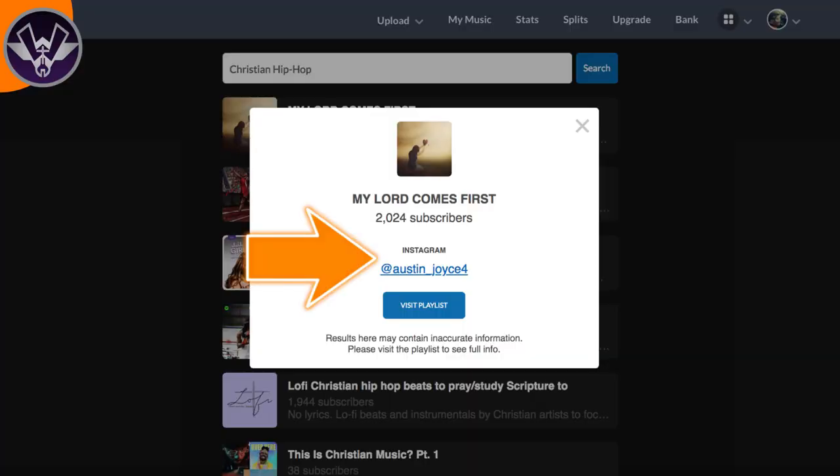When you click on one of these playlists, a window comes up showing you the best form of contact — in this case, Instagram. You can click a button to view the actual playlist, do your own research, and make sure your song fits before you reach out. For example, if a playlist doesn't have any Christian music, the chance of them adding my song is low. But if you can see it's a full Christian hip-hop playlist, you know your song can fit there if they like it.